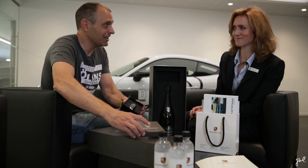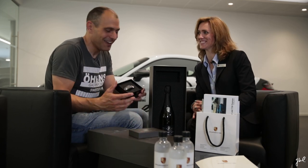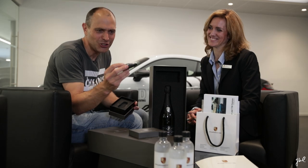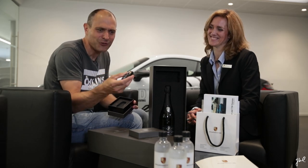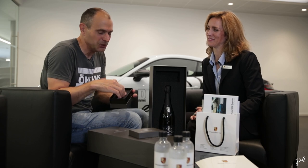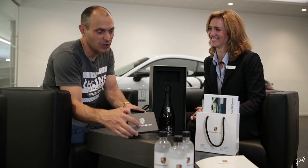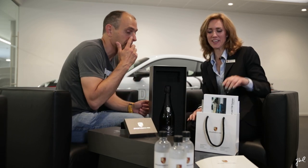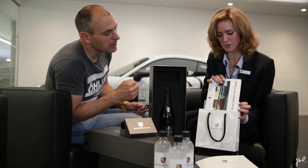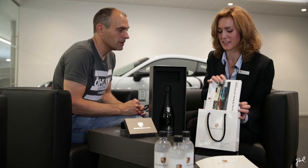Also in this box I get my key. I must say I like this key much better — the old traditional one, the fat one that feels great in the fingers and has proper buttons. This one I like much better than the one in the 992. And we have a goodie bag — a small magazine and also a book about the 718 Cayman T.